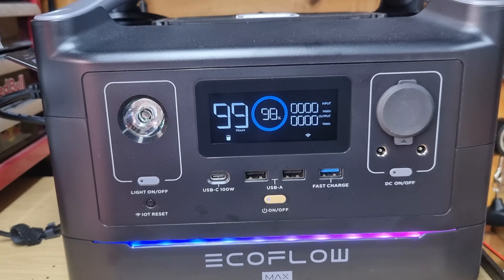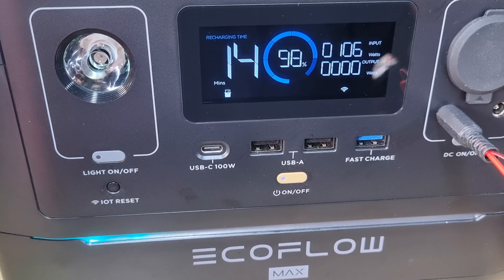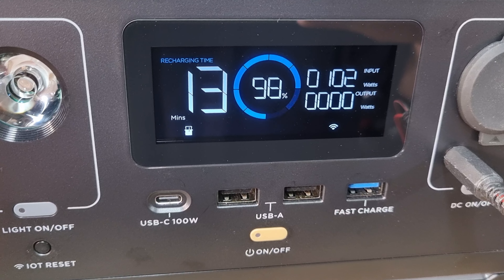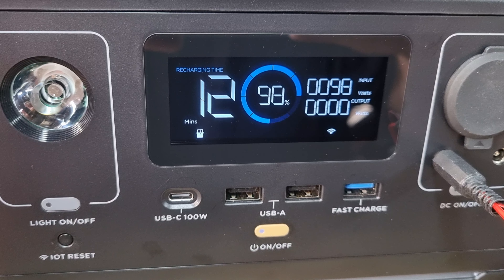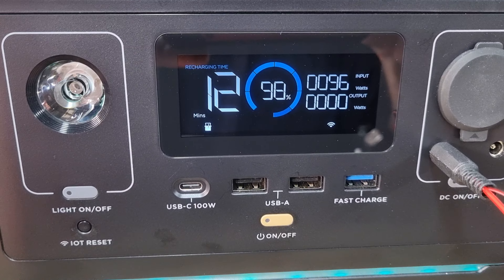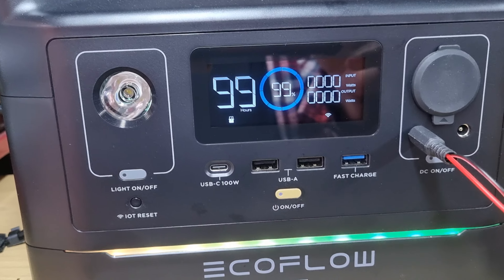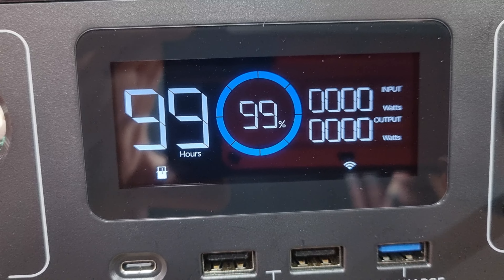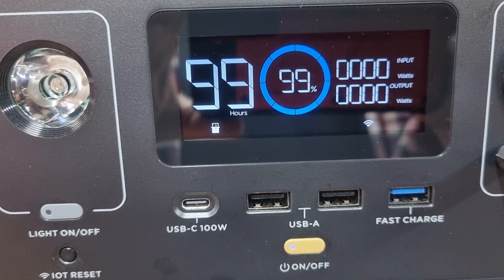Stay safe out there and get out and ride. Well, as I was just about to end that video, it started charging — so I guess it's going to do that last two percent. We'll come back in a sec and have a look. Very interesting — it's gone up to 99%.